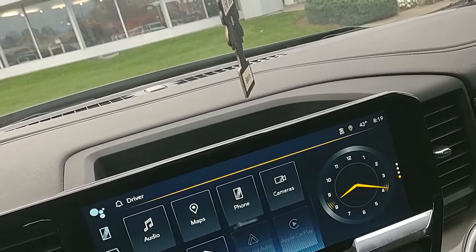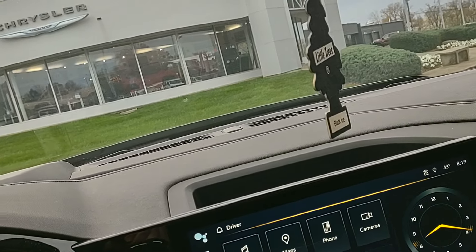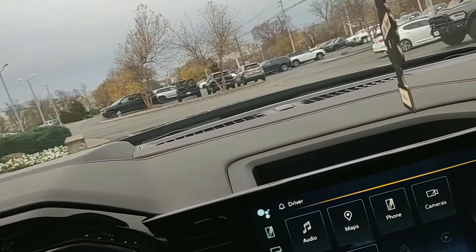Nice little truck, guys. If you'd like some additional info on it or any other vehicle in our inventory, give me a shout — I'm at 502-294-4813. Thanks, y'all.